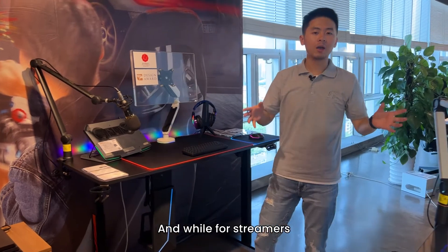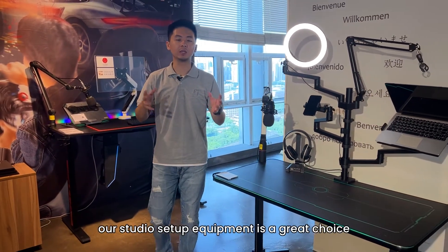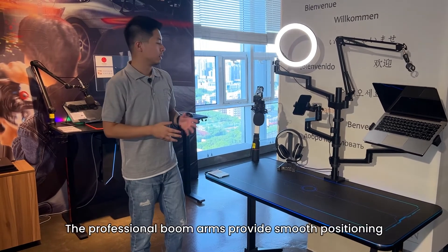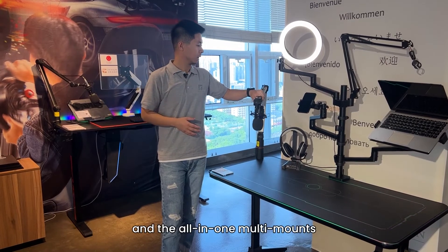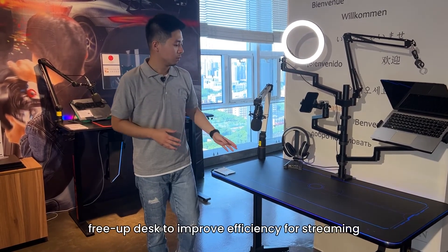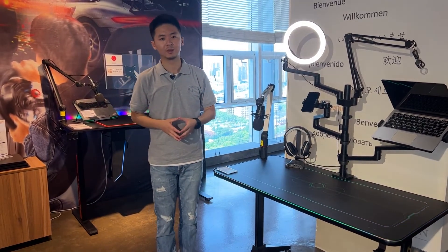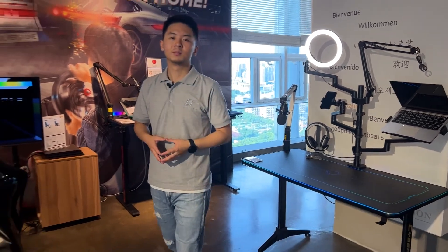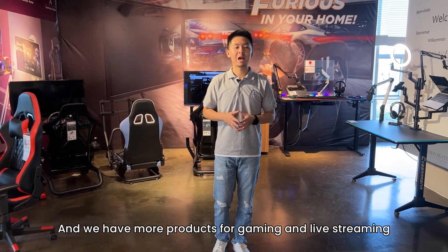For streamers, our studio setup equipment is a great choice. The professional boom mounts provide smooth positioning, and the all-in-one mounting mounts free up the desk to improve efficiency for streaming. We have more products for gaming and live streaming.